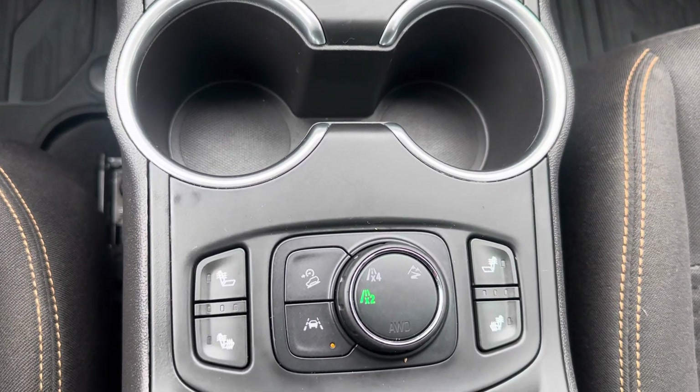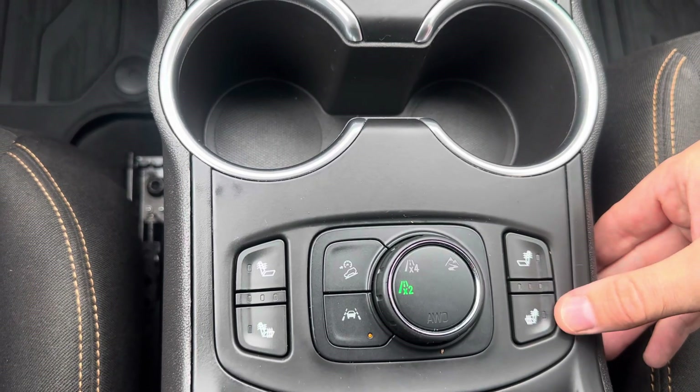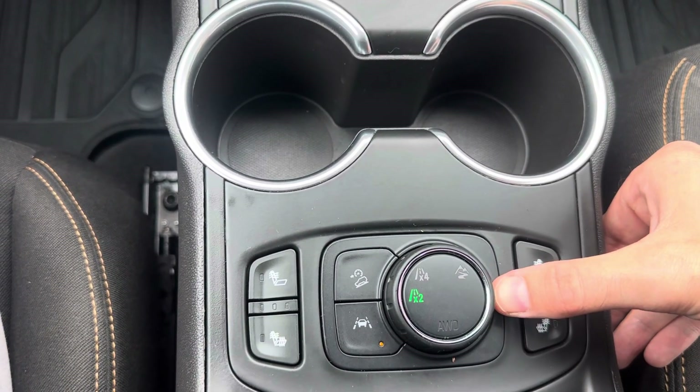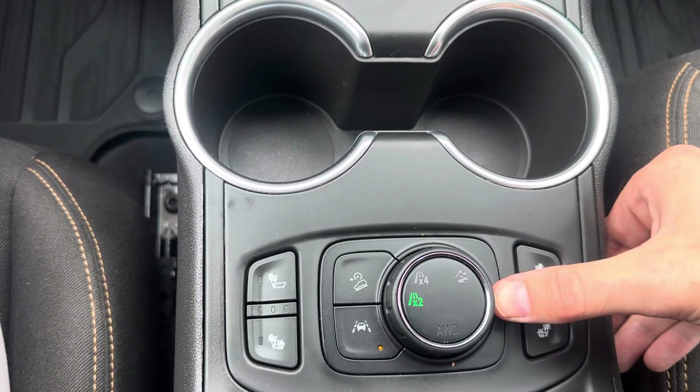Cup holders, dual area heated seats — back and bottom. Select terrain, so you can do two-wheel drive or all-wheel drive.